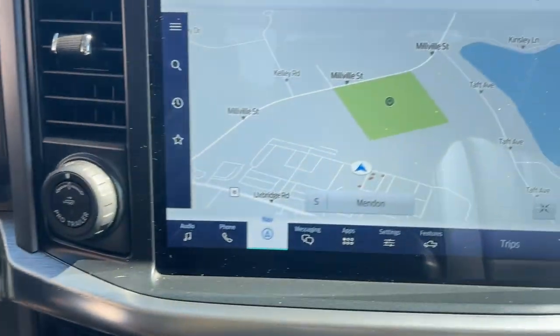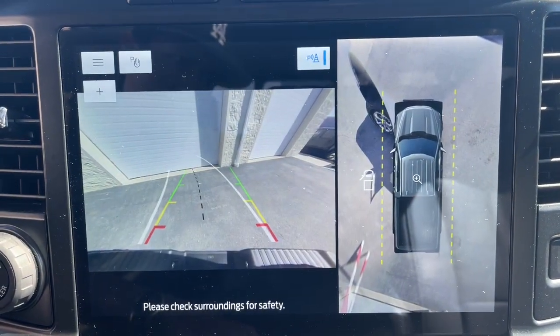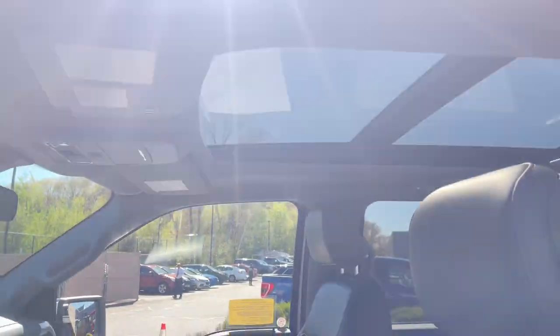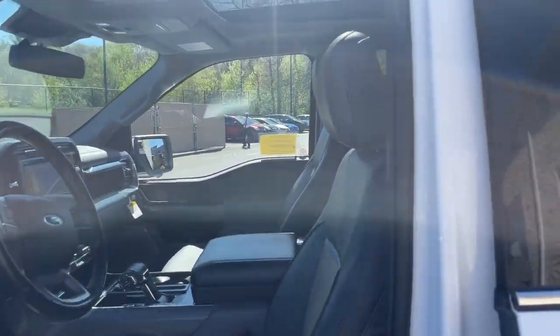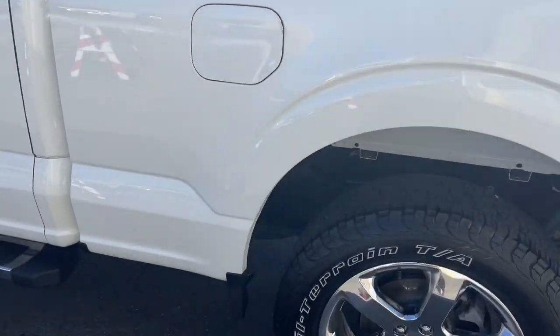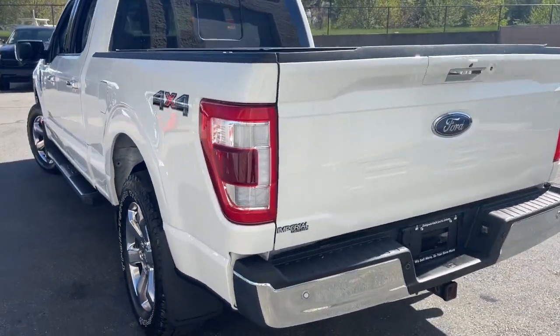These are just some of the great options this vehicle comes with: heated steering wheel, Apple CarPlay and/or Android Auto, pre-collision system, navigation system, keyless entry, sun/moonroof, remote engine start, heated rear seat, chrome wheels, and satellite radio.